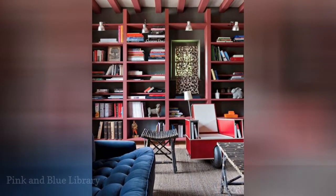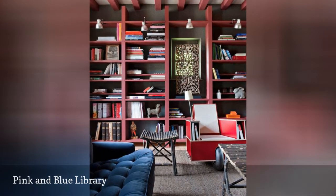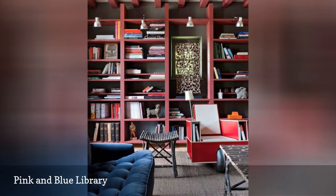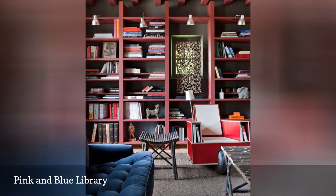Of course, if classic and conservative isn't your thing, there's always colorful and bold. The pink, gray, and blue color palette of this space is just the thing for a lively, energetic library where you can read and read and not fall asleep.